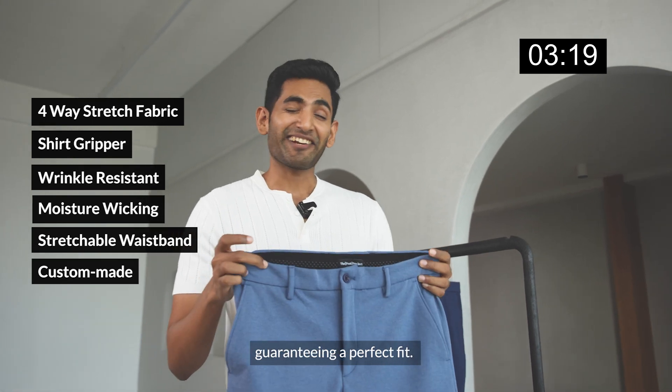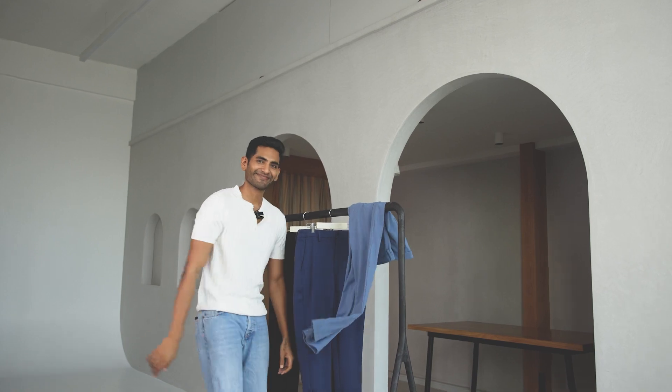And they're custom made according to your size, carrying a perfect fit. Alright, that's a wrap. Wow, thank you so much. The Pant Project — shop custom made pants online.